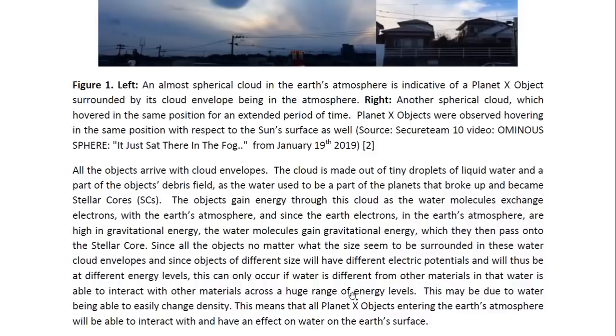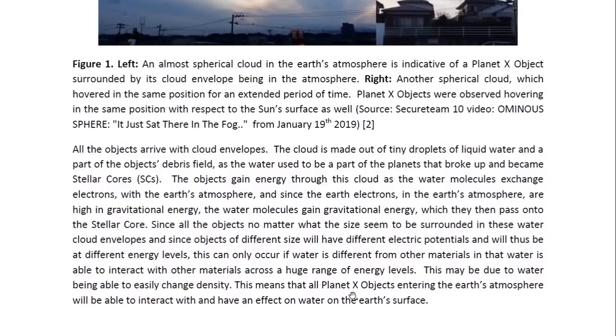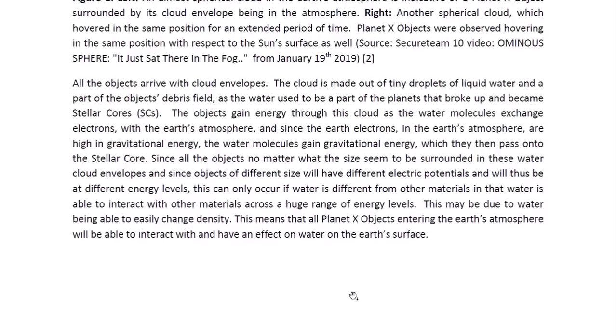Since all the objects, no matter what the size, seem to be surrounded in these water cloud envelopes, and since objects of different size will have different electric potentials and will thus be at different energy levels, this can only occur if water is different from other materials — in that water is able to interact with other materials across a huge range of energy levels. This may be due to water being able to easily change density. This means that all Planet X objects entering the Earth's atmosphere will be able to interact with and have an effect on water on the Earth's surface.